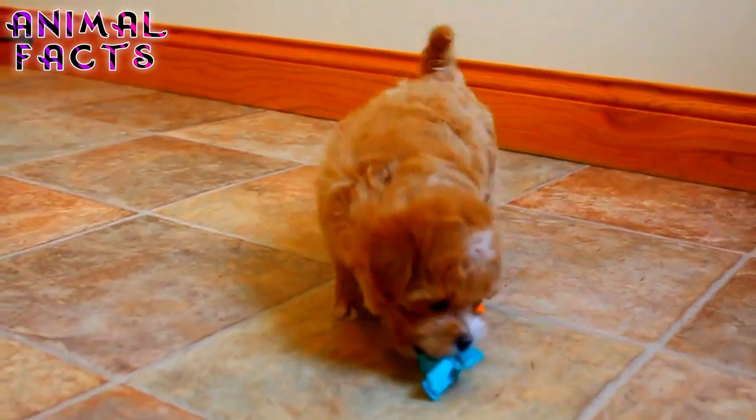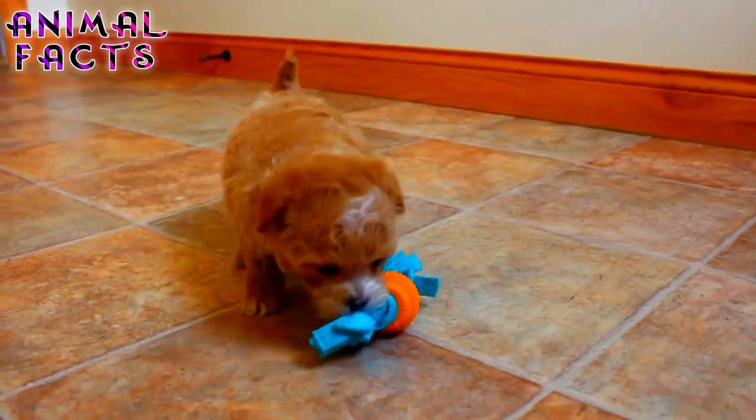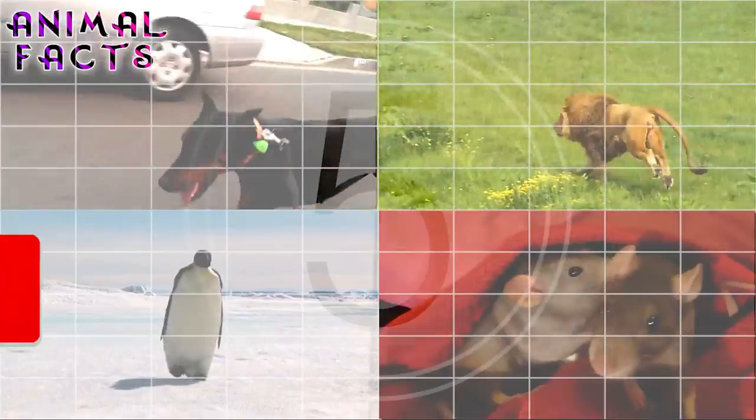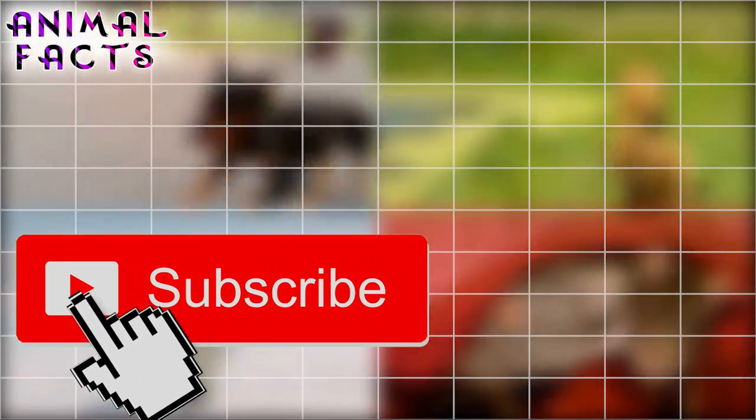In this list, we've picked out what we think are some of the most adorable of the designer dog breeds. I'm Leroy, and I'm Rosie, and this is Animal Facts.